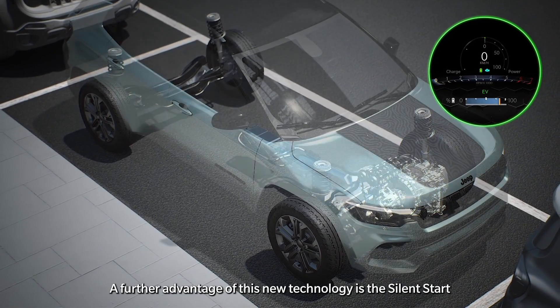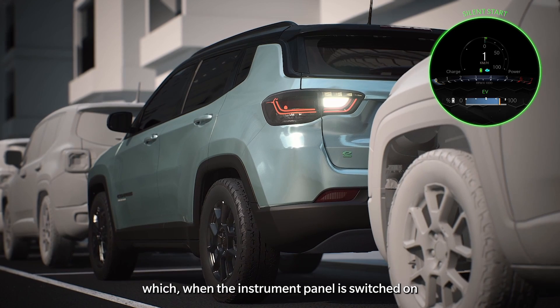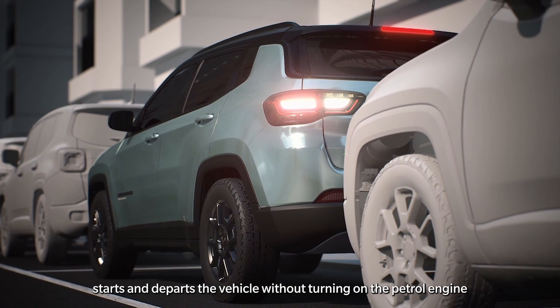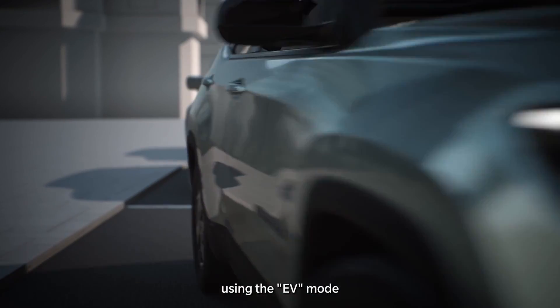A further advantage of this new technology is the silent start, which, when the instrument panel is switched on, starts and departs the vehicle without turning on the petrol engine, using the EV mode.